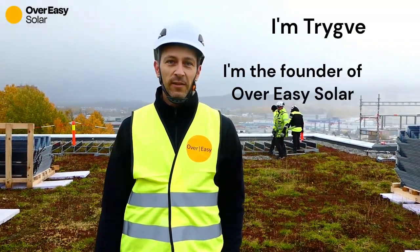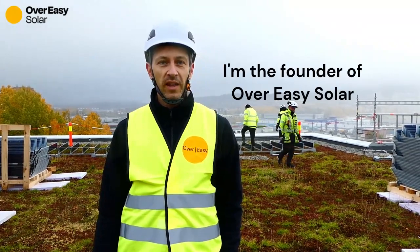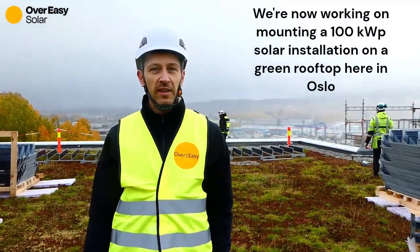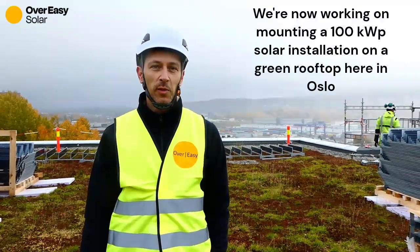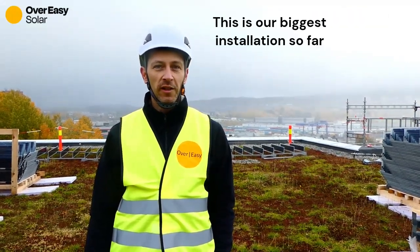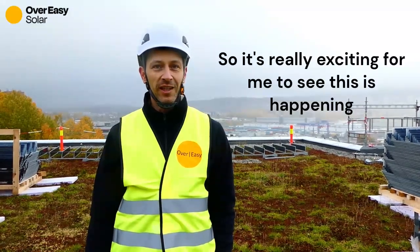I'm Montré Guvain, the founder of OverEasy Solar. We're now working on mounting a 100 kilowatt peak solar installation on a green rooftop here in Oslo. This is our biggest installation so far, so it's really exciting for me to see this is happening.